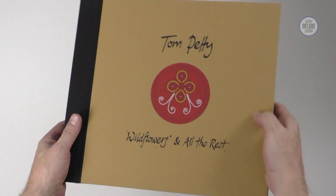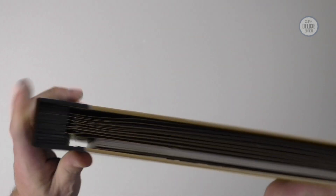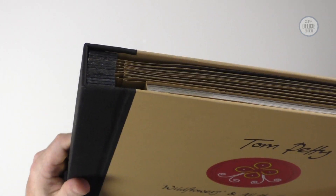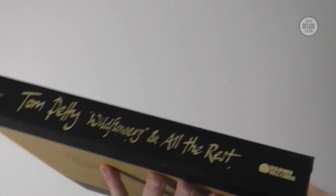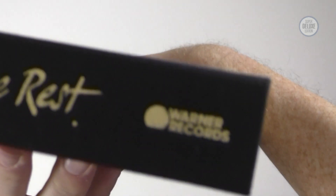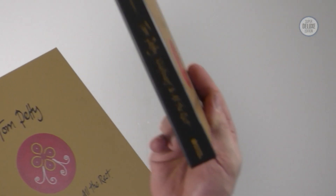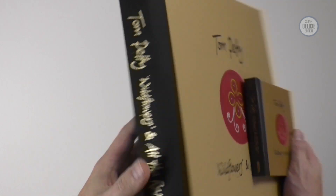This is like a giant version of the CD set. There's only one slight limitation with this kind of packaging: because it's not a square, if you haven't got very deep vinyl shelves it does stick out a bit. But you can see there's a really nice gold foil blocking on it. There was no foil blocking on the CD set but there is on the vinyl set.